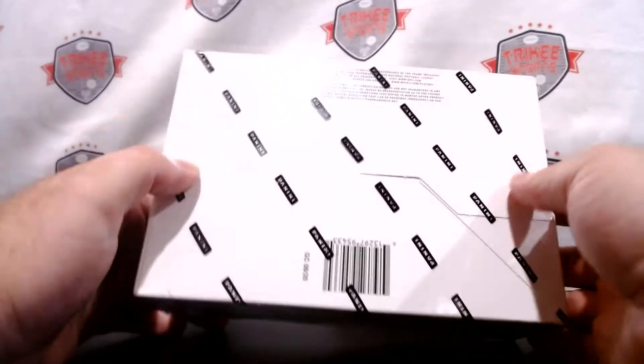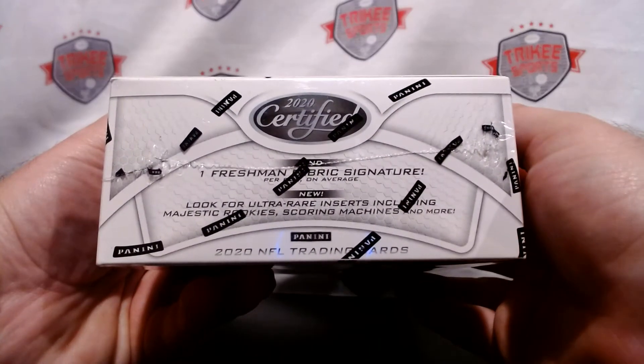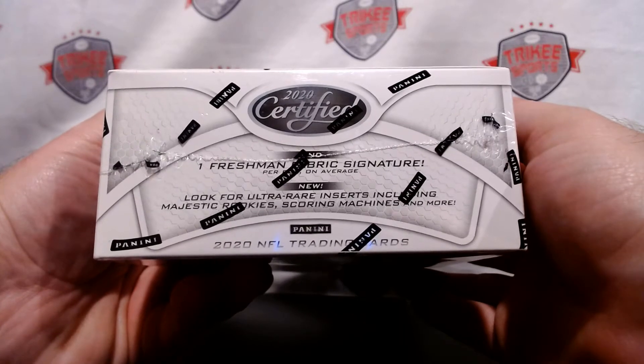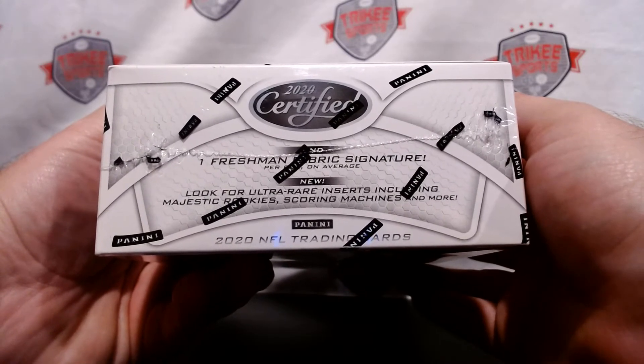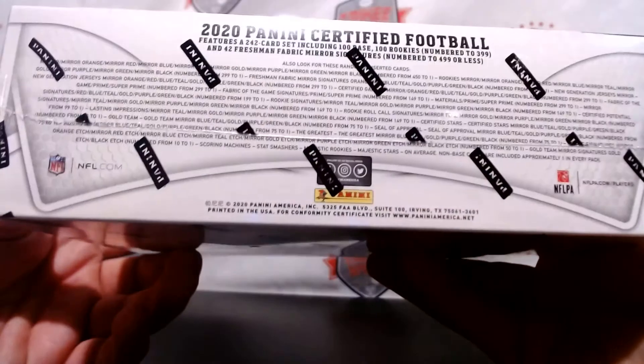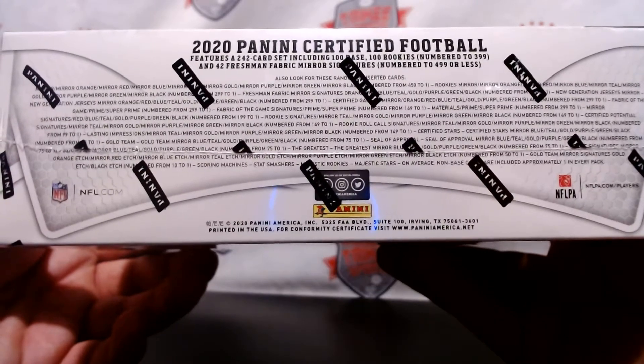We're looking for the top rookies in this product — some nice RPAs. Freshman Fabric Signatures, the ultra rare inserts including Majestic and Scoring Machines. I believe the Majestic is a case hit, and there are the odds for those who are interested.